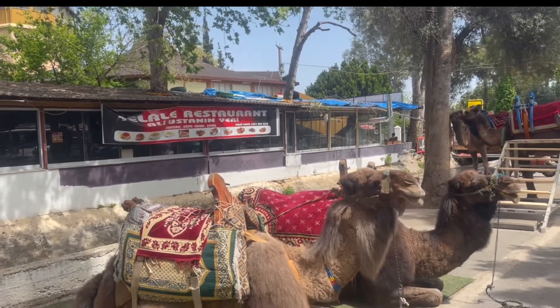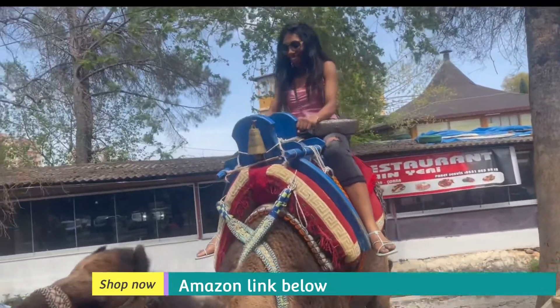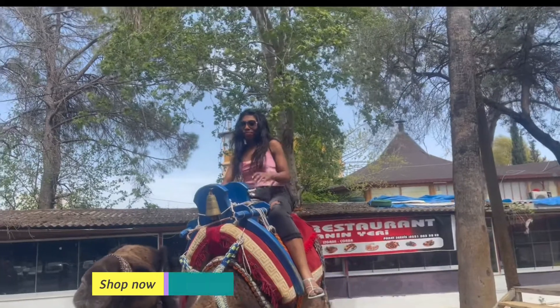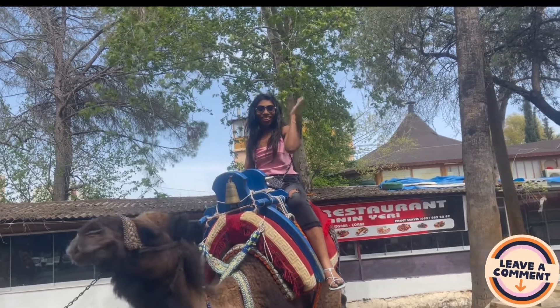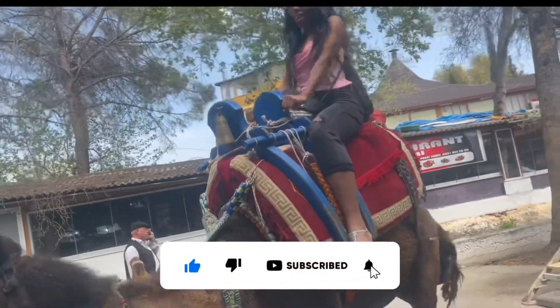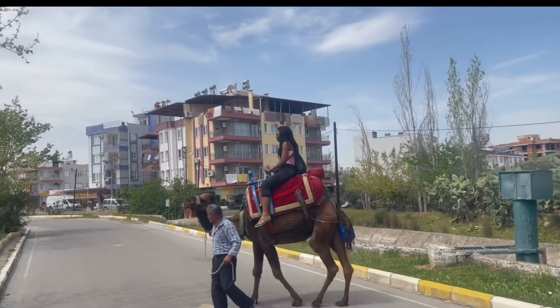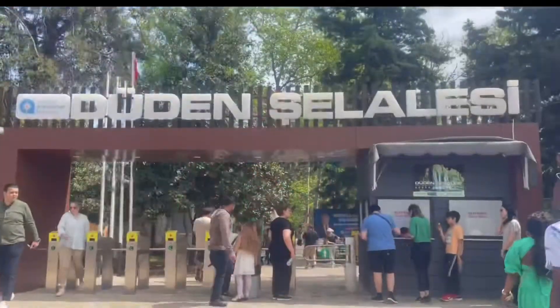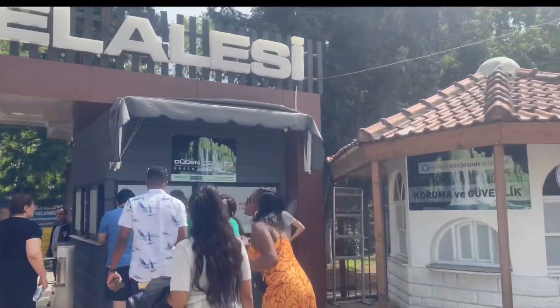On arrival at the waterfall area we found the Lamborghini of the olden days — of course, the camel ride! I'm calling it the Lamborghini because it is the oldest, the best, and the richest means of transportation in the olden days. Why not? We decided to explore. For the first time in my life I was riding on a camel. They charged 10 lira to take a picture with the camel, but we decided to ride so we paid a little more on top.